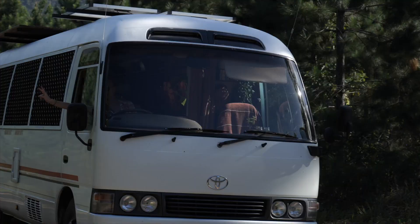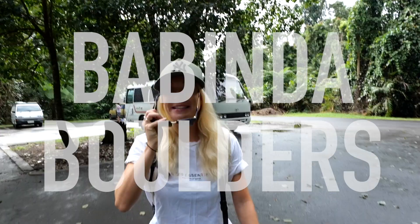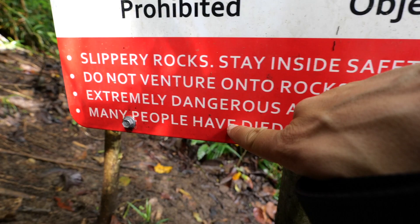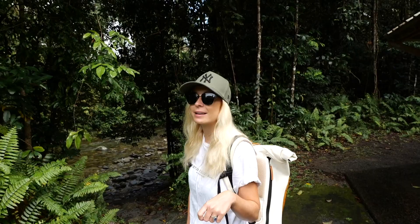After that quick dip in Atti Creek, we arrived at our first stop in the Atherton Tablelands — Babinda Boulders. Warning signs here mention strong currents, submerged objects, and drop-offs, so swimming is strongly advised against in this area. Be careful. I don't think we'll be going swimming — though the water is incredibly clear.